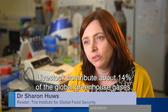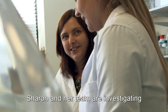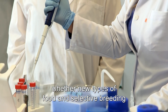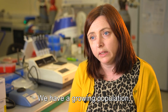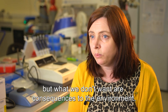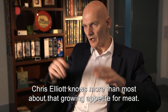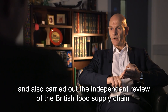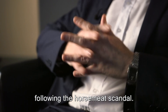Livestock contribute about 14% of global greenhouse gases. Sharon and her team are investigating whether new types of food and selective breeding could reduce how much gas cows and sheep emit. We have a growing population, we need to feed that population, but what we don't want are consequences to the environment. Chris Elliott knows more than most about that growing appetite for meat. He's the Institute's founder and also carried out the independent review of the British food supply chain following the horse meat scandal.